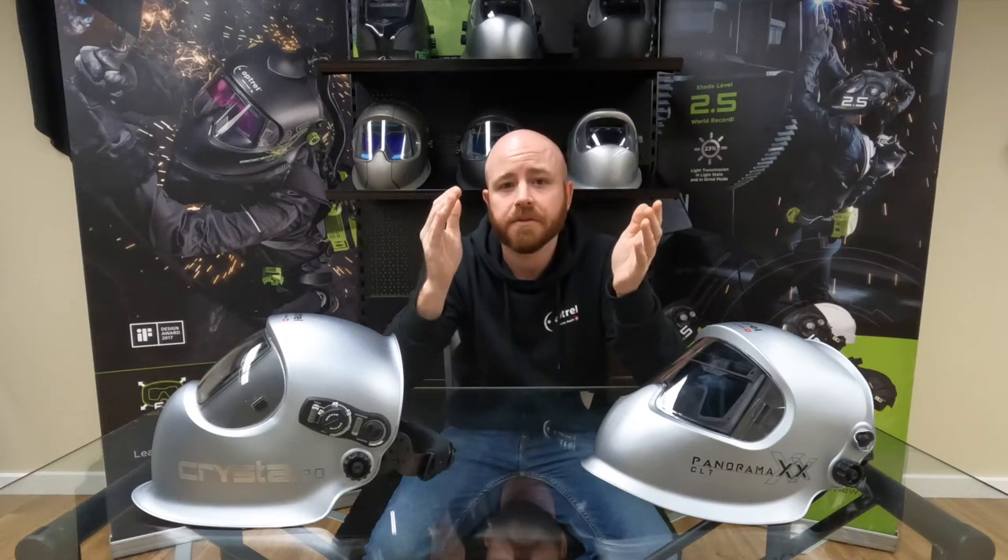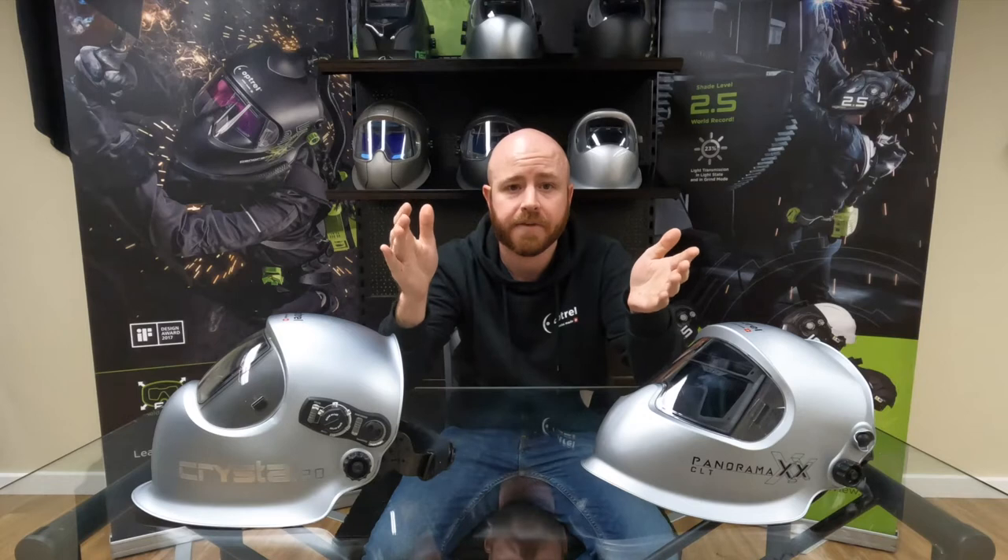This is really the first time that welders can truly see what's happening before, during, and after the welding process without flipping their helmet up or down or taking it off completely.